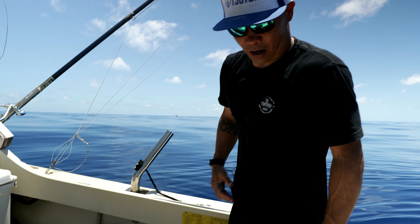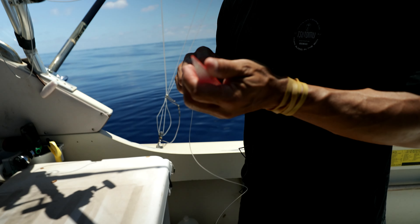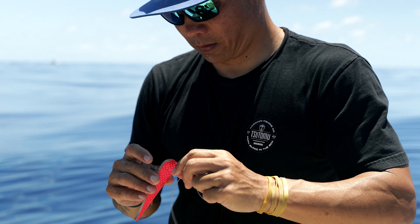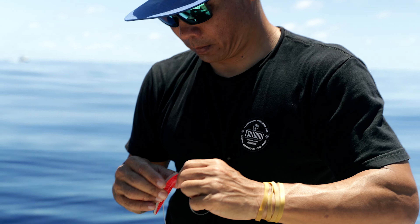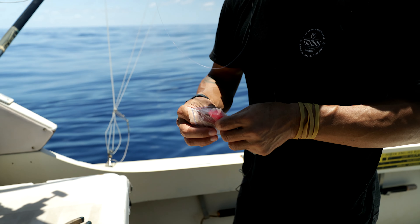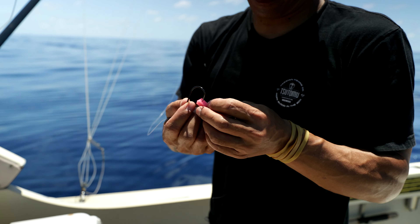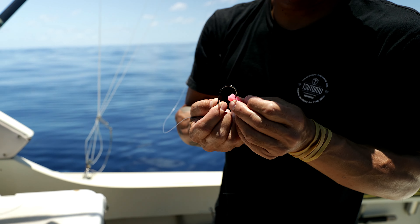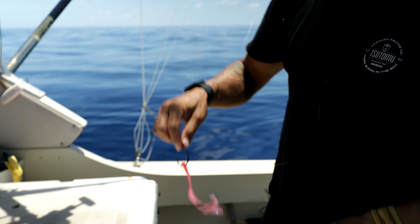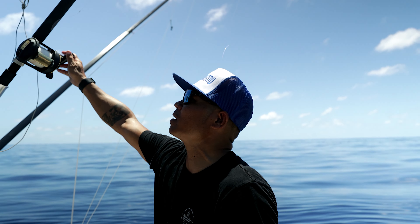Doesn't look like any of the other guys around are catching, so it might be just a waiting game. I got this from Maui Sporting Goods like four years ago — haven't really tried it, but that little thing is supposed to be very good. I don't even know if Maka'ta makes these anymore, but they call these minnow strips. Pink is the best color.